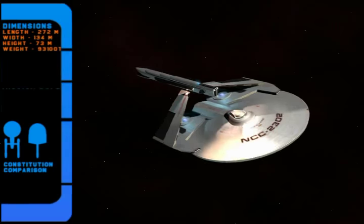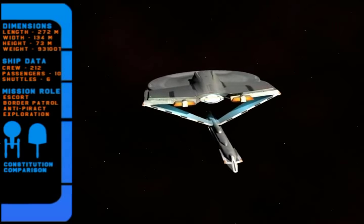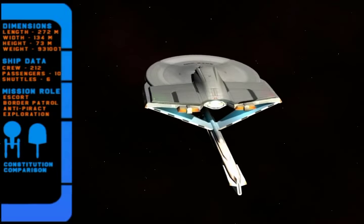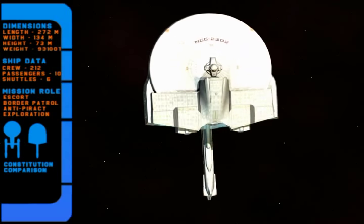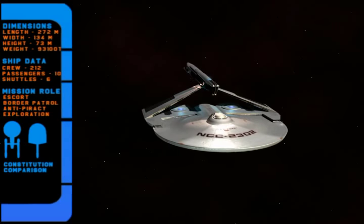These vessels were traditionally used as escorts, patrol ships, anti-piracy ships, and for short-range exploration. It was designed as an inexpensive combat ship to be rapidly deployed to hotspots where it was needed.